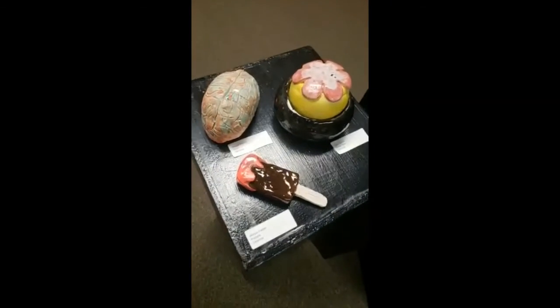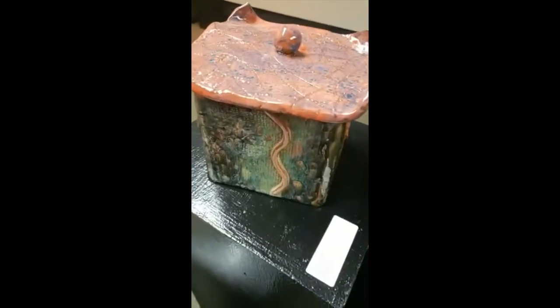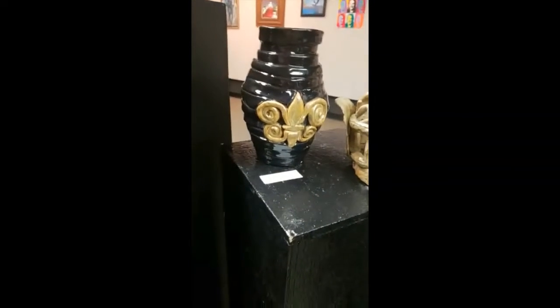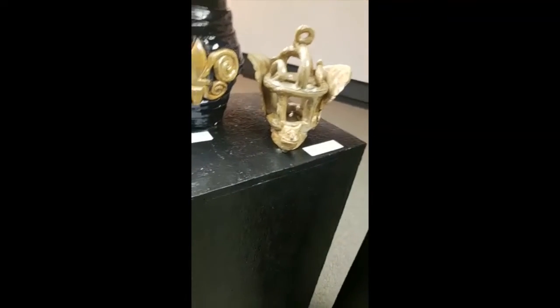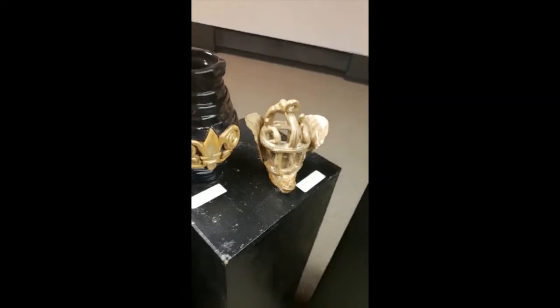These are pretty cute — I like the little ice cream. This is really interesting; it has some really great textures and some really cool color combinations. Each side of the box has something kind of different on it — like a little gargoyle guy. You could put a candle in there — that would be pretty cool.